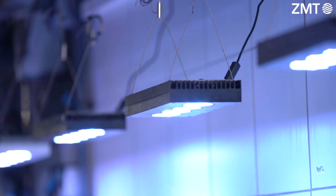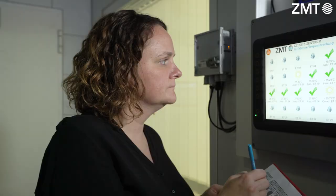We use very modern LED lamps to provide optimal growing and keeping conditions. And we have a monitoring system which continuously measures parameters such as temperature, salinity, oxygen and pH.